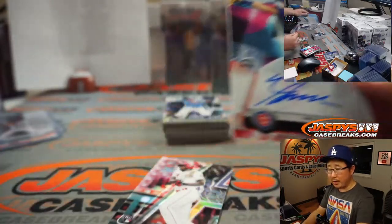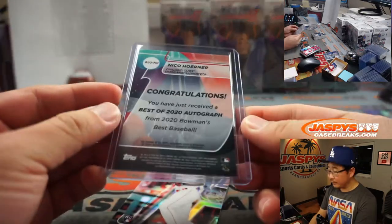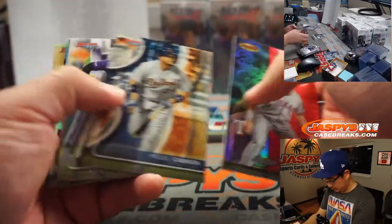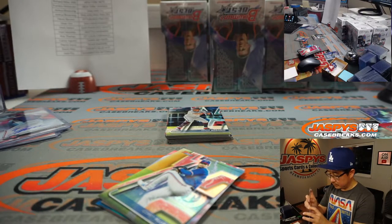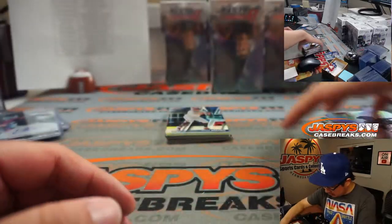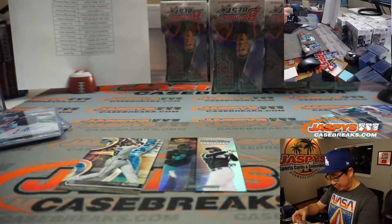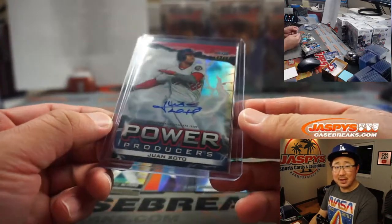Another autograph — Nico Horner, rookie autograph for the Cubs. Patrick Colon with that one. Cubs starting their rebuild; Nico Horner is probably going to be a big part of that. Emerson Hancock, Seattle — Mark gets that with the M's. Ramon Laureano die cut for the A's. And wow — Josh Filo with the Washington Nationals gets the Power Producers Juan Soto autograph. Nice. He's pretty good — I've heard of him.